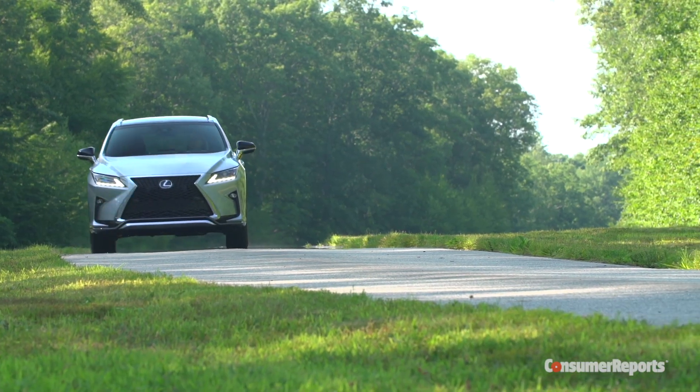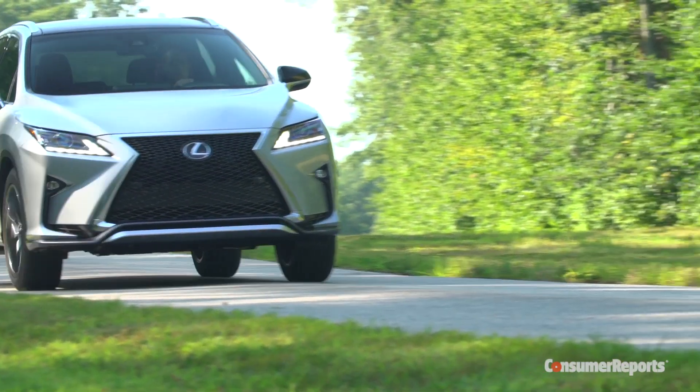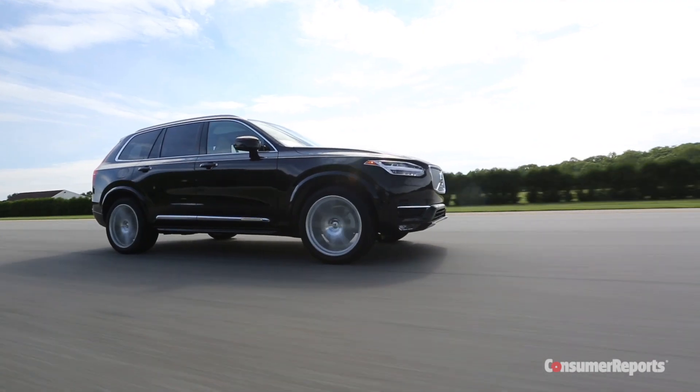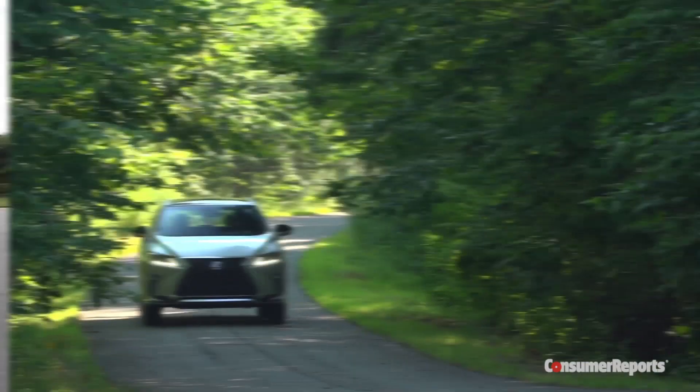And as much as the RX dominates this field right now, fresh competition like the very nice new Lincoln MKX and the Volvo XC90 could eat into Lexus's share of the pie.